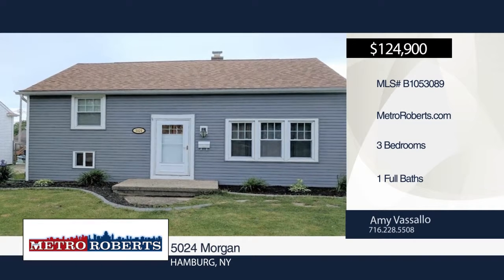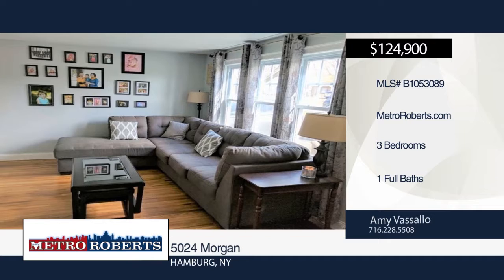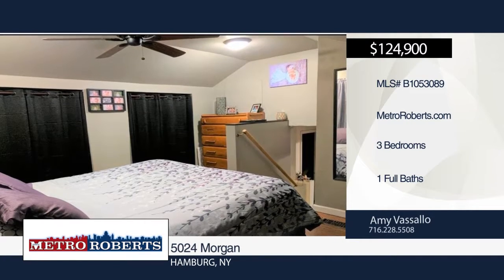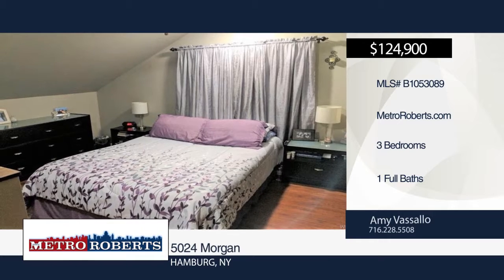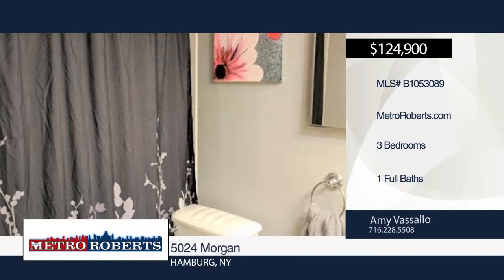This beautifully decorated three-bedroom, one-bath home is ready for you to move in. Gleaming hardwood floors run throughout the home. The eat-in kitchen has updated flooring and the stove and refrigerator are included. The loft-style master bedroom boasts his and her closets and updated flooring. A covered porch in the back of the home leads to a fully fenced backyard. Make it yours with a call to Amy Vassallo.